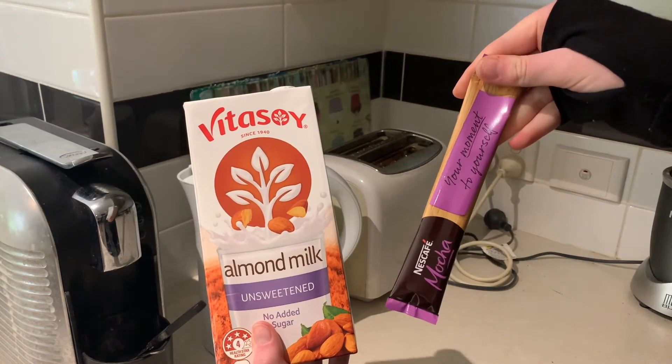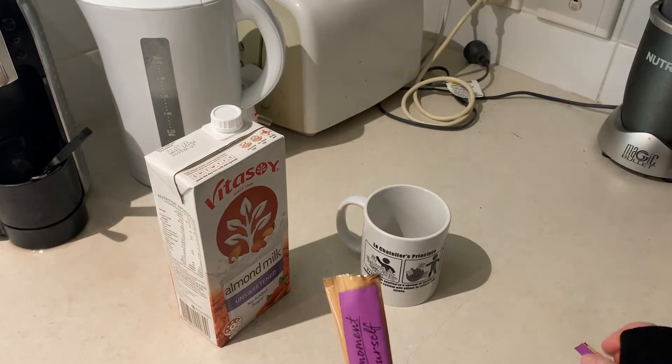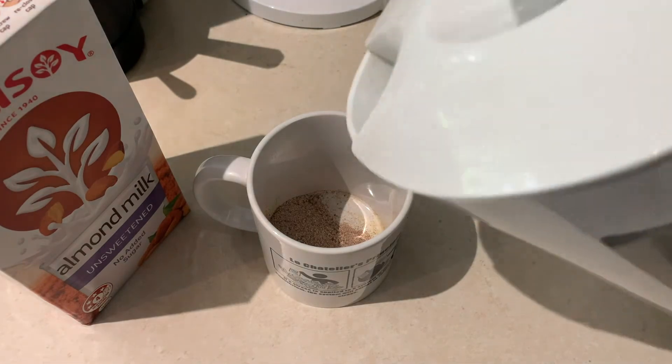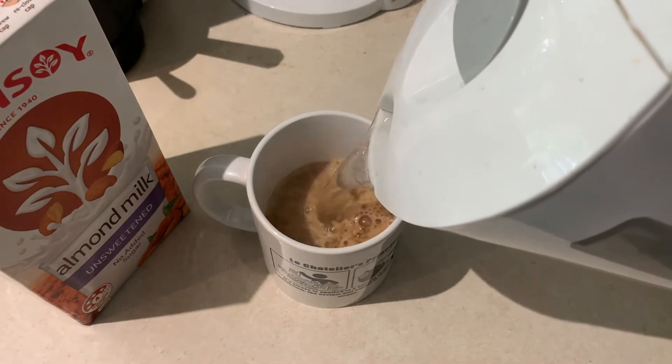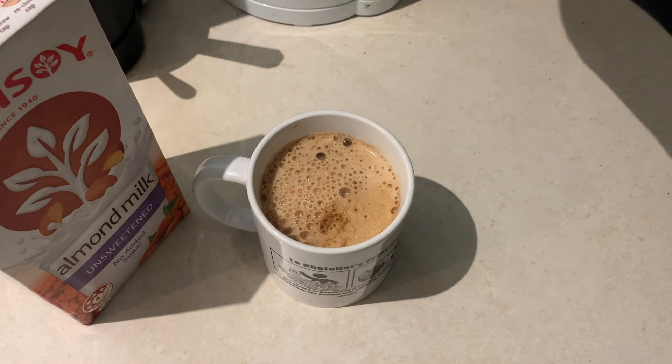Now it's time to move on to the most important part of the morning, which is coffee. At the moment I've been liking using the Nescafe mocha sachets. All I do is fill the cup three quarters of the way with hot water and then do one quarter almond milk.